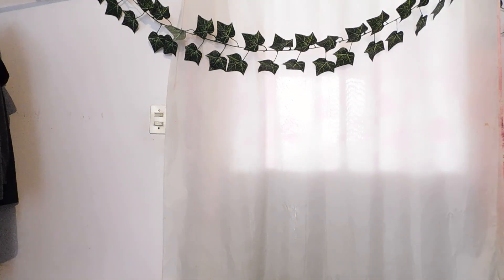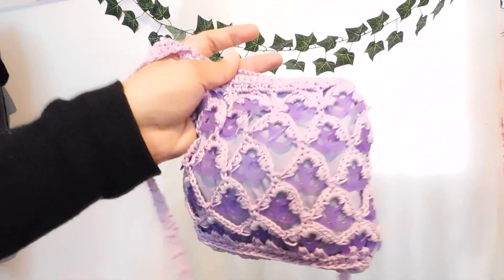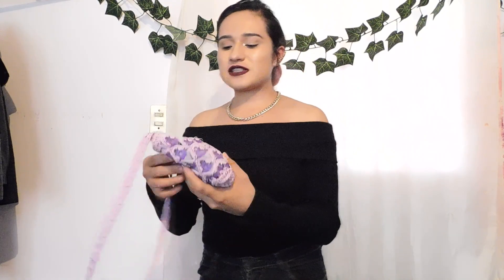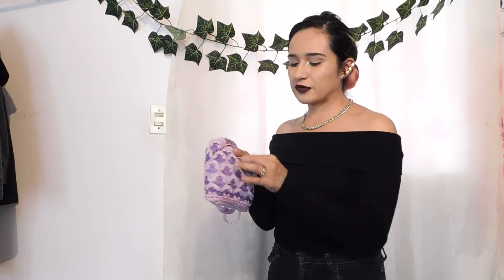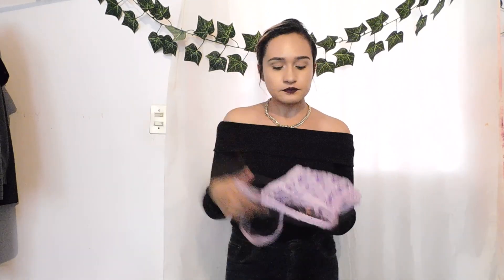Y esta es otra que me traje del tianguis. Luego me traje otra bolsita — esta me gustó por el color porque es lila. Es como de tapitas de lata, de plástico, y es de tejido. Se me hizo muy aesthetic, ahorita anda mucho de moda eso — el crochet y toda esa onda. Este lo voy a utilizar con un outfit. Es como para llevar un celular, monedas, unas llaves — más sencilla, más chiquita, pero se ve linda. Me encanta el color lila, últimamente ando muy obsesionada con ese color. No sé cuánto me costó cada bolsa porque pagué 25 pesos en total. (And this is another one from the tianguis. I got this little bag — I liked it for the lilac color. It's like a can-tab style, plastic, woven texture — very aesthetic and trendy. It fits a phone, coins, keys — simple and small but cute. I'm obsessed with lilac lately. I don't know the cost per bag since I paid 25 pesos total.)